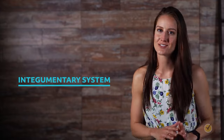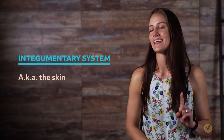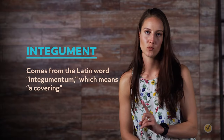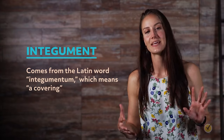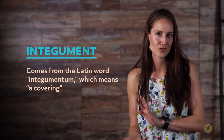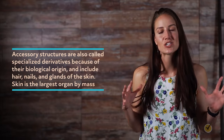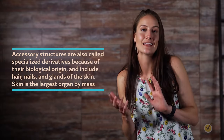Welcome to this video overview on the integumentary system, also known as the skin. We'll talk about the different layers of the skin, the skin's role in maintaining temperature homeostasis of the body, and sebaceous and sweat glands. The integumentary system is broadly defined as being composed of the skin and its accessory structures — also called specialized derivatives — which include hair, nails, and glands of the skin. Because skin is made up of various structures that participate in related functions, it can be considered an organ, and is the largest organ in the human body by mass.